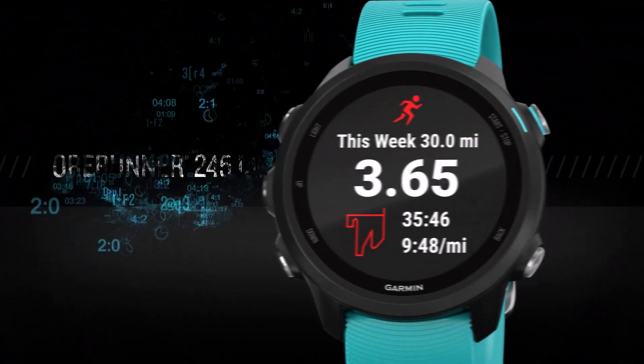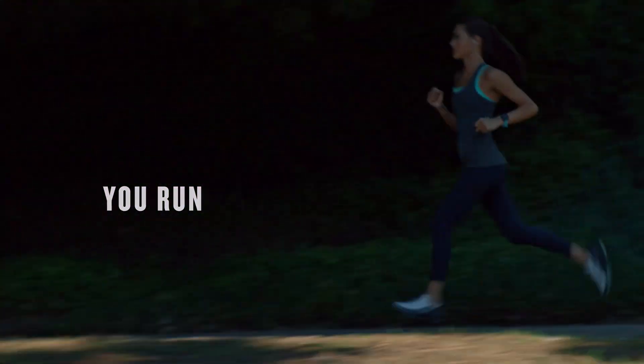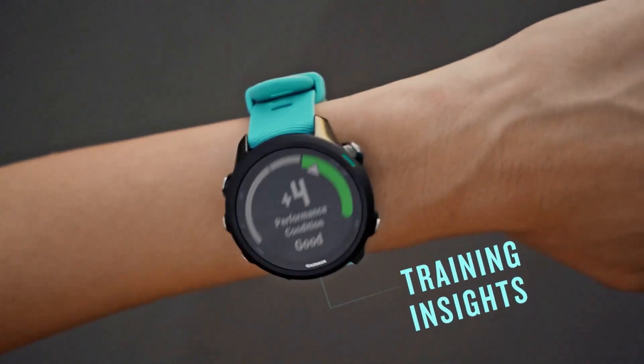Number four on the list is the Garmin Forerunner. If you want a more robust running watch than the Vivotiv 3 but aren't quite ready to spend big on the Forerunner 645, the Garmin Forerunner 245 might just hit that sweet spot you're looking for.